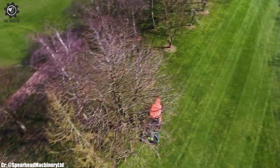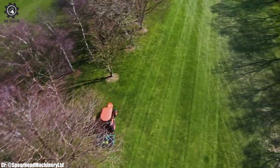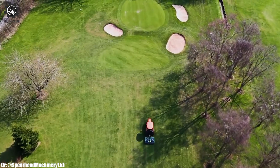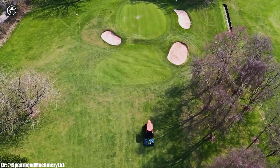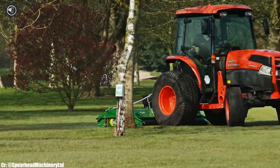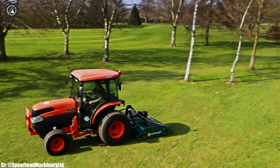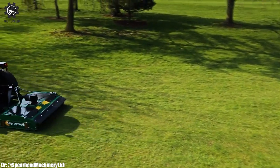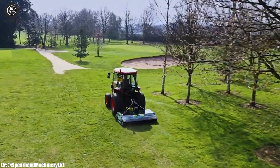Equipped with adjustable cutting heights and innovative technology, it delivers accurate grass cutting even in challenging terrains. Its user-friendly controls and ease of operation make it a practical choice for operators. The Spearhead RollerCut 170 represents modern mowing technology, contributing to well-maintained landscapes and improved efficiency in agriculture.